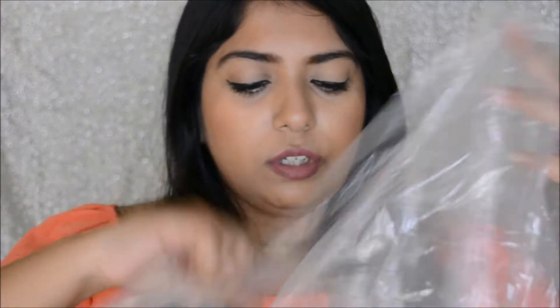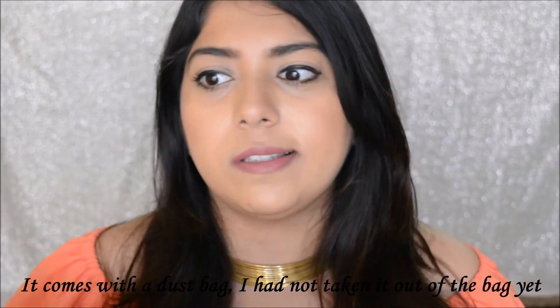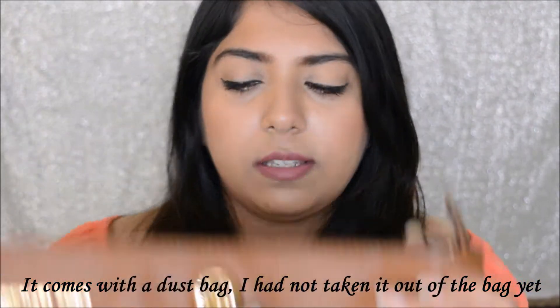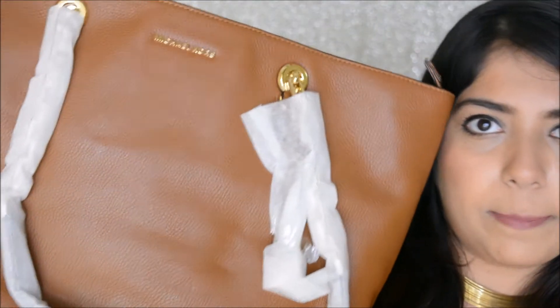First up is the biggest purchase — I got this from Shopbop. I got this huge Michael Kors bag. This is how the huge bag looks like. It doesn't even fit in the frame. It's a huge, huge tote.